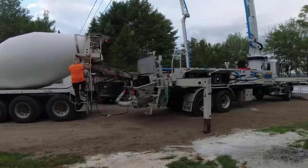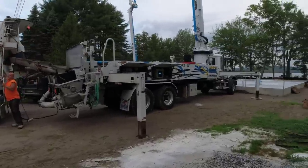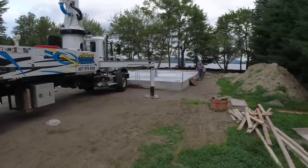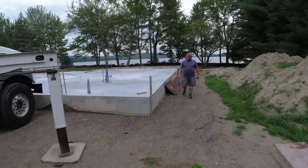Good morning everybody. It's a Monday morning, 6 a.m. Crete's on the job, pump's all ready to go. We've got a couple slabs we're doing today. The house slab's already been done, so we're here to do the garage slab and the patio slab, all back up here on a nice lake.